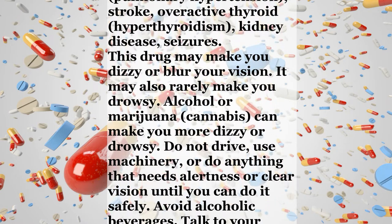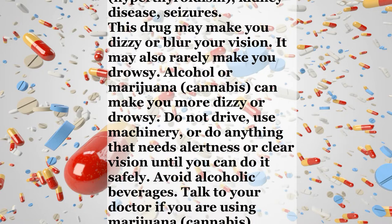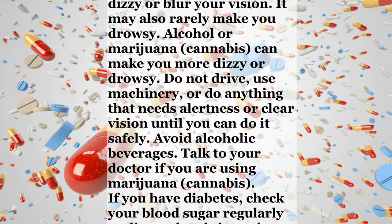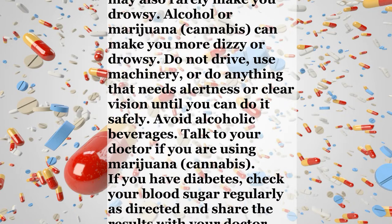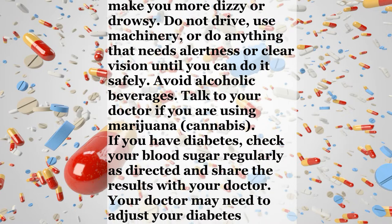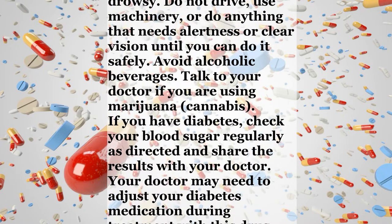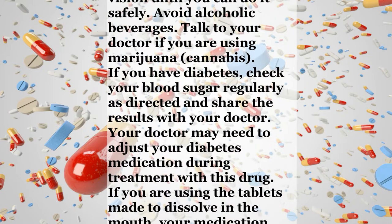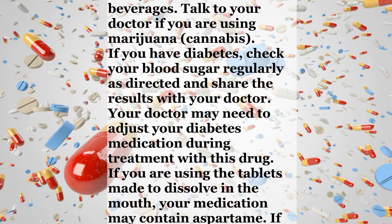This drug may make you dizzy or blur your vision. It may also rarely make you drowsy. Alcohol or marijuana cannabis can make you more dizzy or drowsy. Do not drive, use machinery, or do anything that needs alertness or clear vision until you can do it safely. Avoid alcoholic beverages. Talk to your doctor if you are using marijuana cannabis.